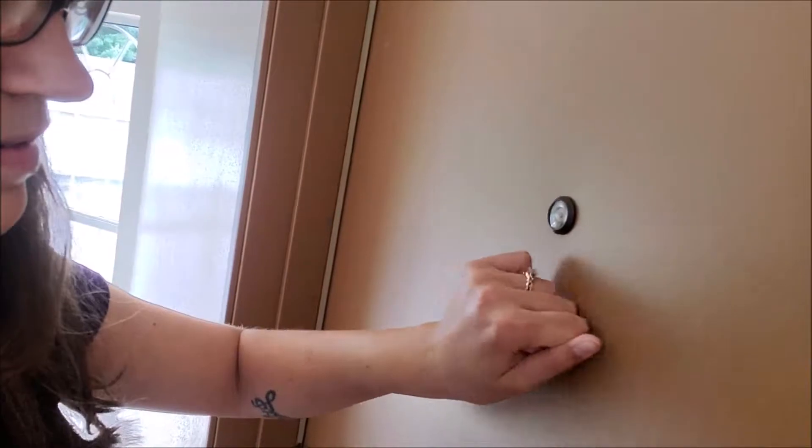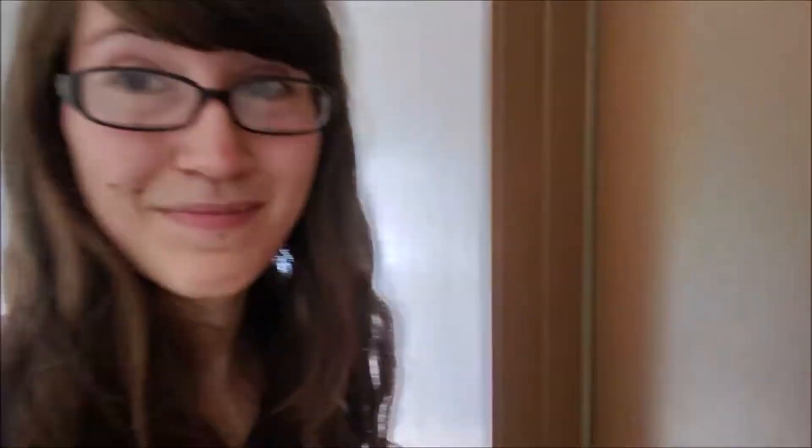Maybe we should knock first. Well hello! Come on in! Well would you look at that — it's Erin! He's gonna help me show off our place.